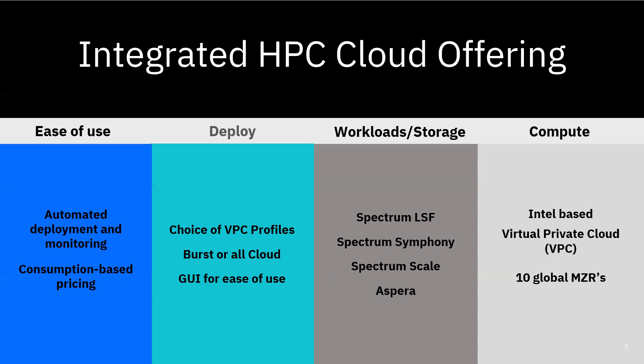Intel servers help make IBM Virtual Private Cloud, or VPC, simple, powerful, and secure for HPC workloads. The cloud allows you to take full advantage of consumption-based pricing and pay for resources only when used.